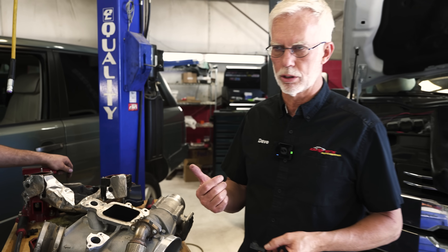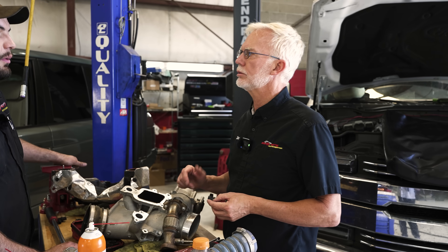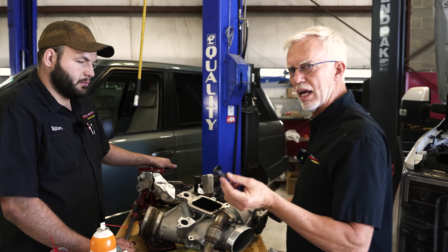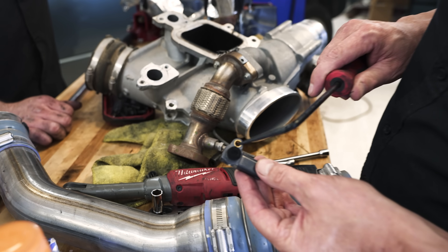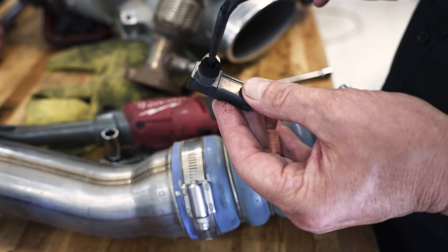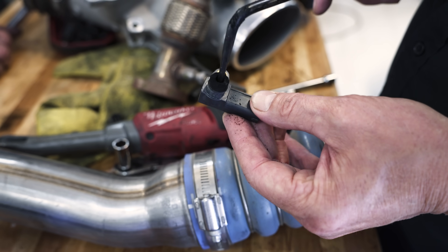The truck originally came into us with a low boost code, and this is the boost pressure sensor. When we pulled the pressure sensor out — I've saved it to show you — there's actually a hole in here. It's a pretty big hole, but you can't see it now because it's plugged up with carbon from the exhaust.